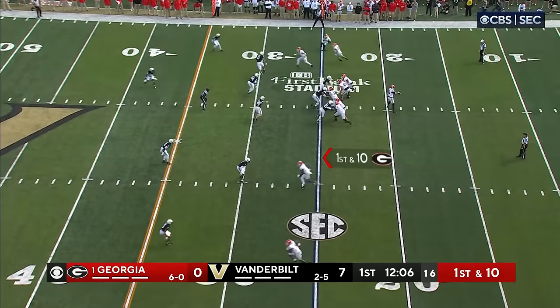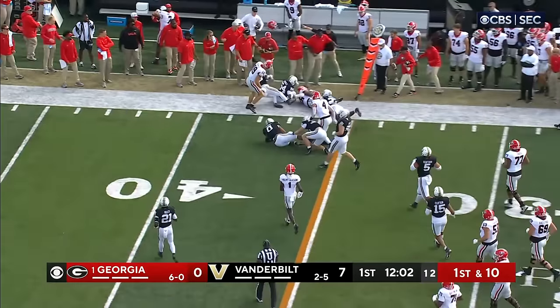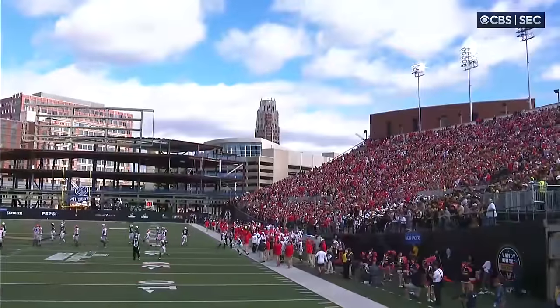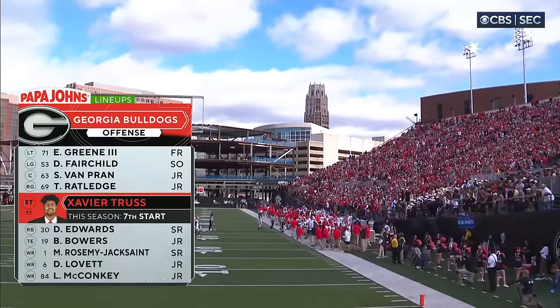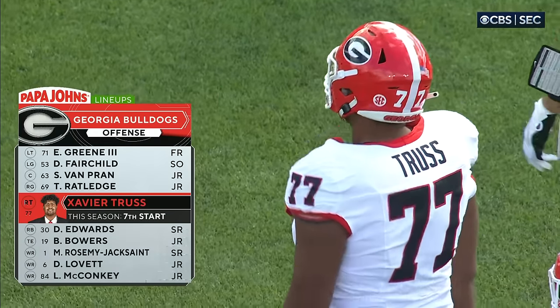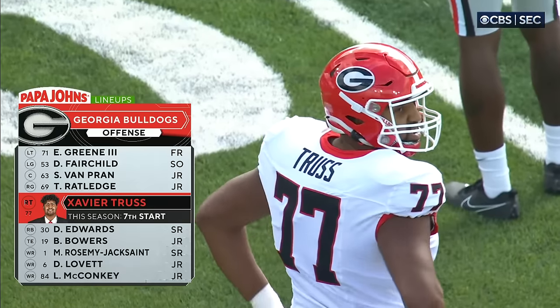Bowers in motion — they quickly dump it off to the outside, pass is complete for a first down for the Bulldogs. I was really impressed with right tackle Xavier Truss. He played left guard earlier in the year until Amarius Mims got hurt, then moved out to right tackle. He brings a physical edge to the Bulldogs' offensive line.